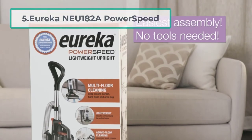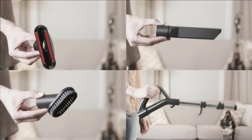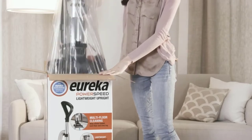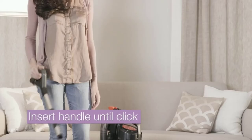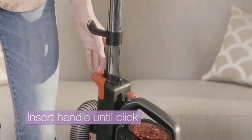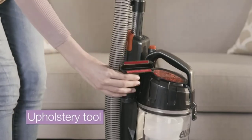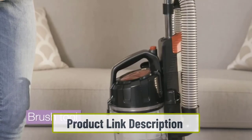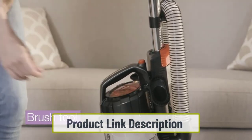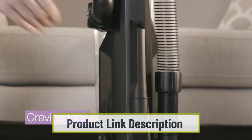At number five: the Eureka NEU182A Power Speed. Bagless upright vacuums are typically very powerful, but one downside is that their dust cups do not have a lot of capacity, meaning you may find yourself emptying it more often than you'd like. Eureka has solved this in a big way — the Power Speed's dust cup measures a full one liter, making it significantly bigger than most other bagless vacuums. True to its name, the Power Speed is every bit as powerful as any bagged vacuum, with its dynamic motor and brush roll.